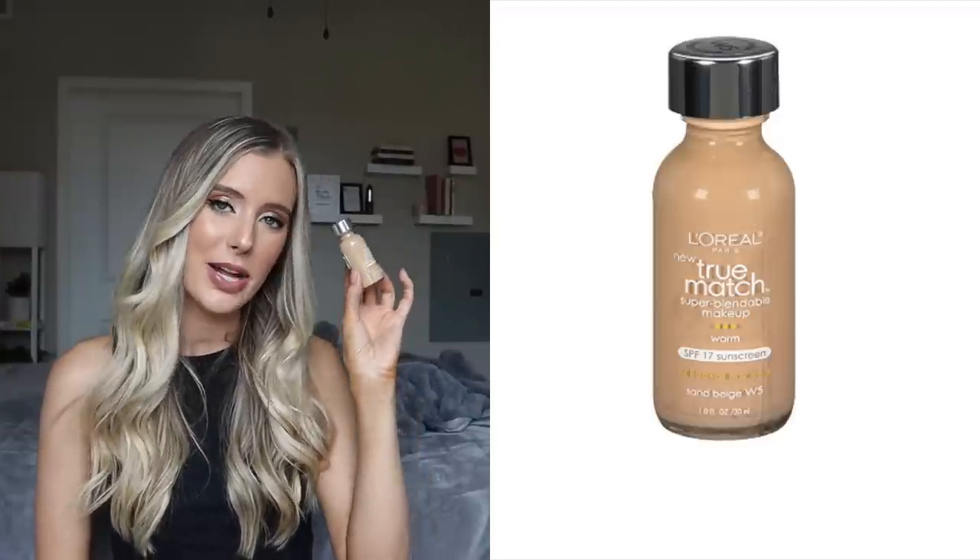Next, let's move on to the L'Oreal True Match Super Blendable Makeup. This one actually does call out on the front that it has titanium dioxide in it — it's a broad spectrum SPF 17, and on the back it says it has 2.76% titanium dioxide. So again, it's going to be used in this situation to add pigment. It definitely has much more than something like the Maybelline Fit Me would have. SPF 17 is not high enough to rely on for your sun protection anyway — you should always aim to use at least an SPF 30 or higher. But even still, if this was an SPF 30, I would tell you to use a separate sunscreen to make sure that you're using enough.